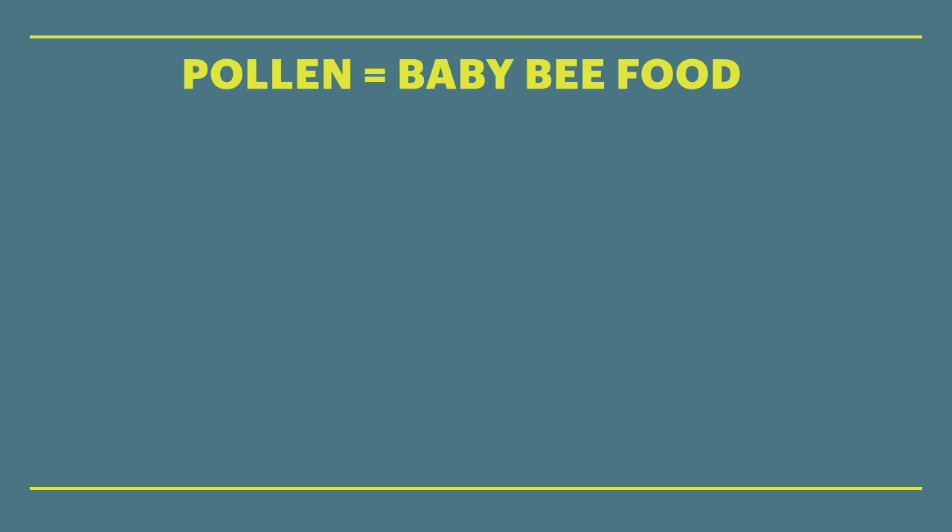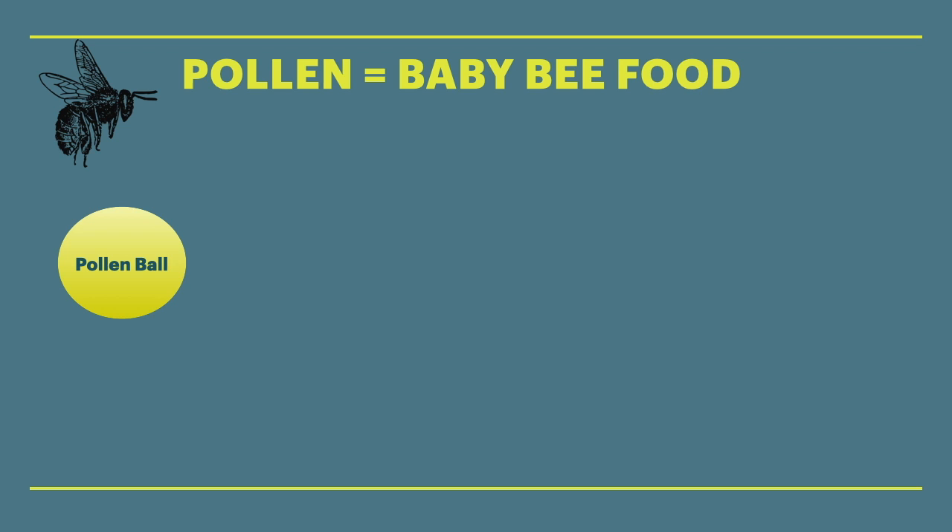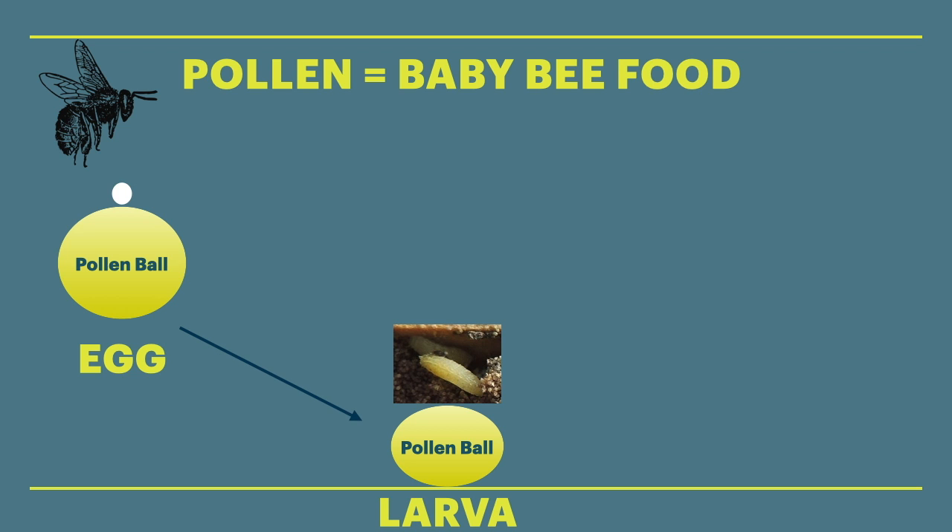Here's how it generally works. Bees collect pollen and inside their nests form the pollen into pollen balls. Then bees lay their eggs on the pollen balls.